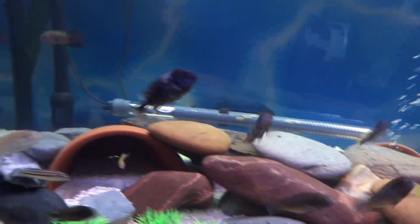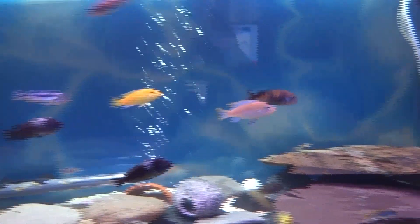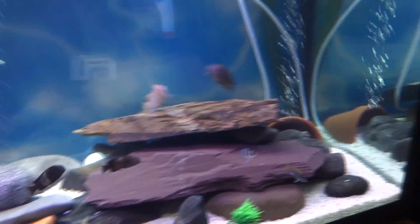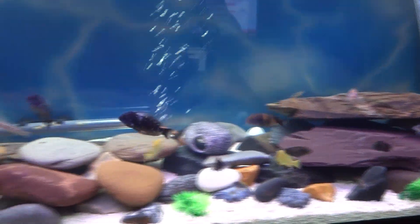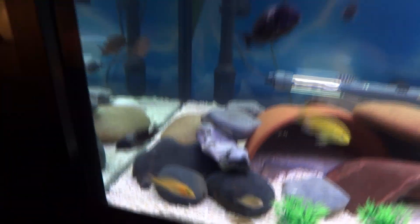The coral sand helps to keep the pH nice and hard for these fish because they like a hard pH. I'm enjoying getting back into the tropical fish. These little fat buggers — you could feed them all day long — but obviously you've got to watch overfeeding because they will eat all day and we don't want any bloat.